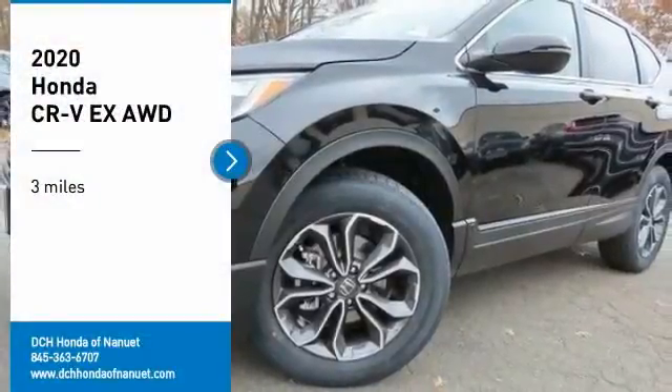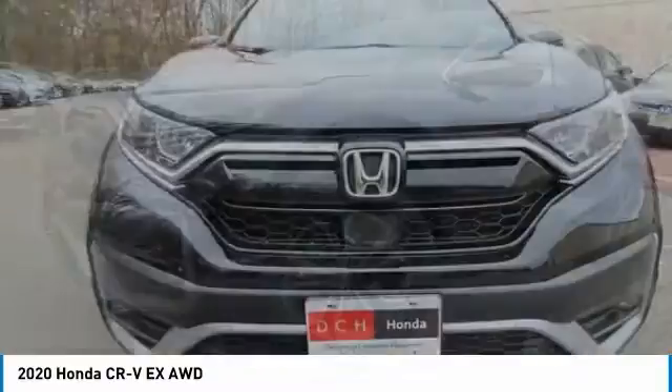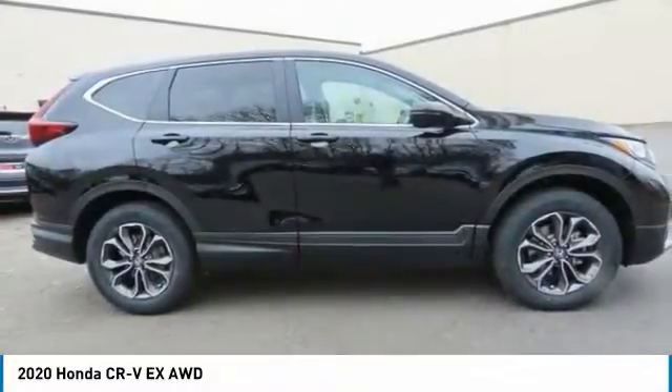Stop by and take a look at the 2020 Honda CR-V. CR-V, a top recommended vehicle because of its car-like driving manners, good value, cool technology, and comfy interior.